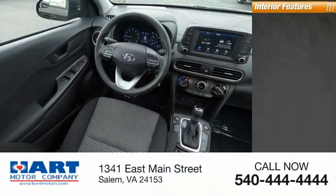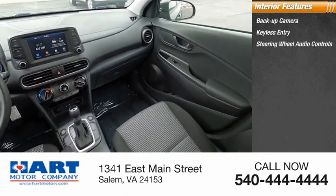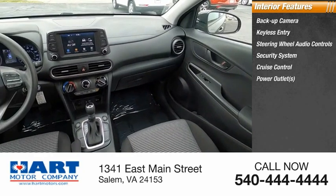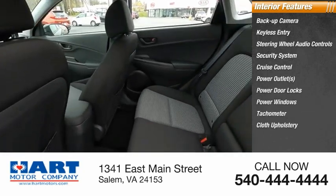Inside you'll find a backup camera, keyless entry, steering wheel audio controls, security system, cruise control, power outlets, power door locks, power windows, tachometer, and cloth upholstery.